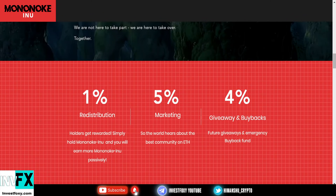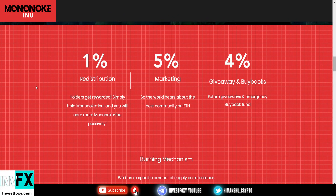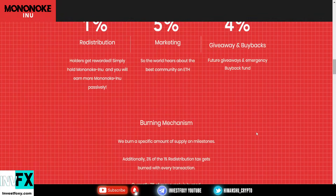Now let's talk about the tokenomics. 1% is redistributed in rewards — holders get rewarded simply by holding Mononoke Inu and will earn it passively. If you love passive income, this is your go-to. 5% is reserved for marketing, which is a big factor in a coin's success. And 4% is for giveaways and buybacks, which is absolutely insane — they'll give away from 4% of trading fees and also do buybacks to keep the token value going up.